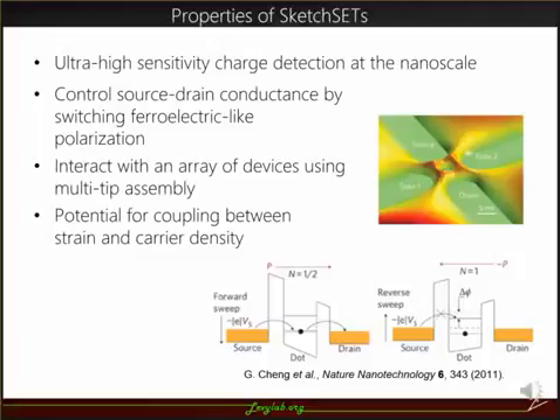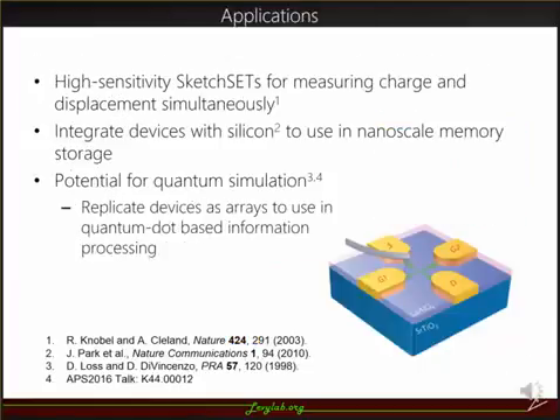Also with sketch SETs, we can interact with an array of them using a multi-tip assembly. There exists the potential for coupling between strain on the quantum dot and carrier density, because the material on which they are written is piezoelectric. Applications for sketch SETs include measuring charge and displacement simultaneously at the nanoscale. They may also be integrated with silicon for nanoscale memory storage, and they possess the potential for use in quantum simulation. If the devices are replicated as arrays, they may form the building blocks for quantum dot-based information processing.